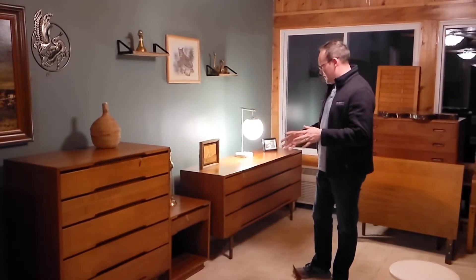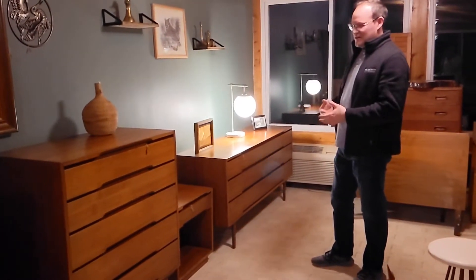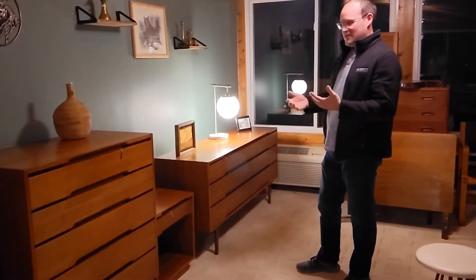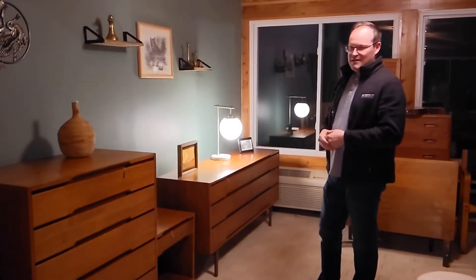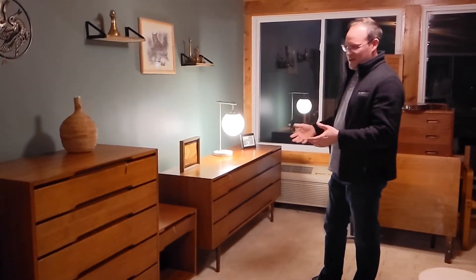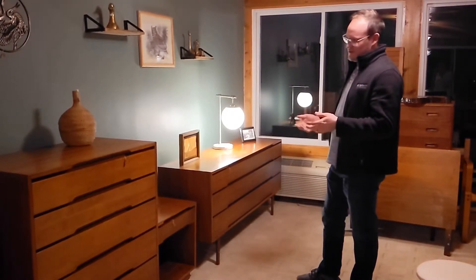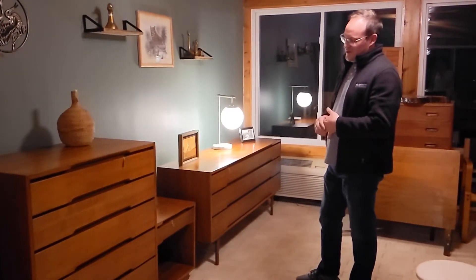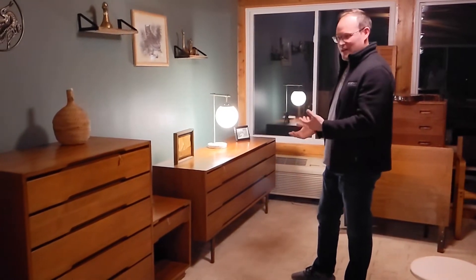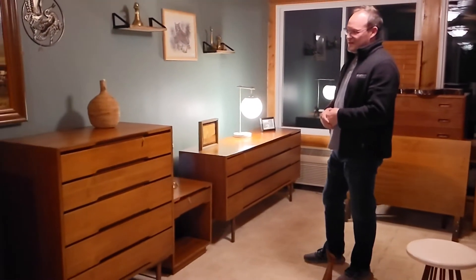We have our Glen of California set here, designed by Kip Stewart — a very notable designer who also designed for Drexel, including the Declaration series. It's very well known. His work with Glen of California is a lot less well known, which makes these pieces very rare. You couldn't really get these pieces outside of California, so the fact that we got them here in the Midwest is pretty cool.